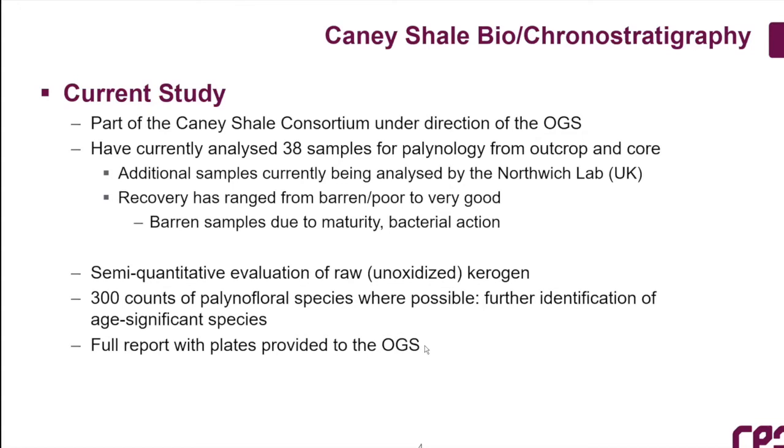Recently, the samples Abbas has been collecting have not been from the heart of the source rock interval. We've been collecting samples from auxiliary strata — not necessarily the darkest shales, but ones that are a little bit lighter in color. Those ones have turned out to be really, really good for palynology.